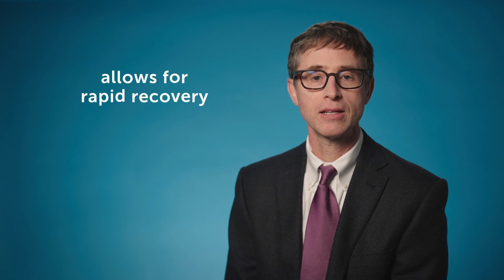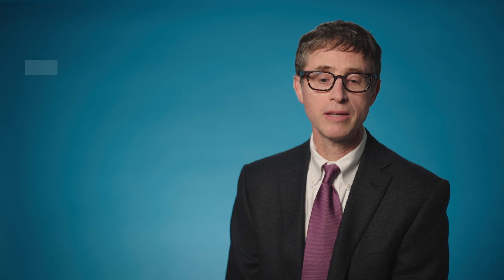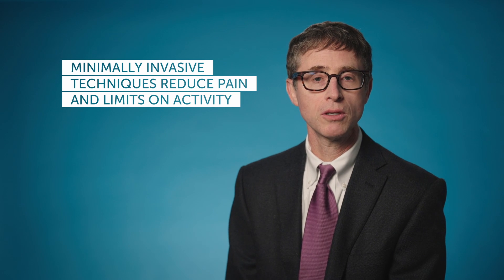The great news with this is that because those incisions are so small and because we're not having the patient opened up in a very unnatural way for long periods of time, it allows recovery to be very, very rapid. Nowadays, with the small incisions, most of these kids go home the next day, and the level of pain and limited activity is just much, much less than it once was through the bigger open incisions.